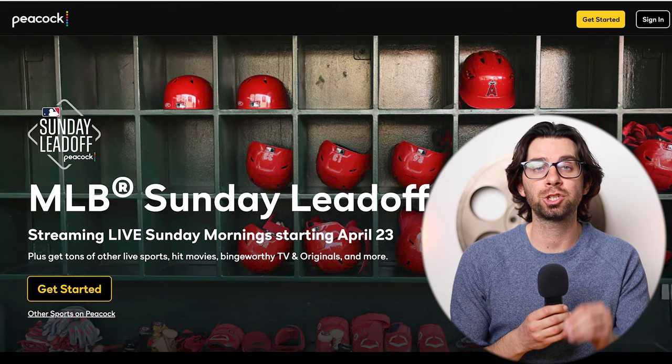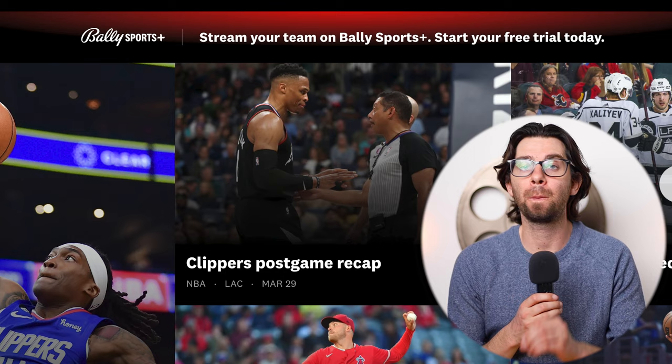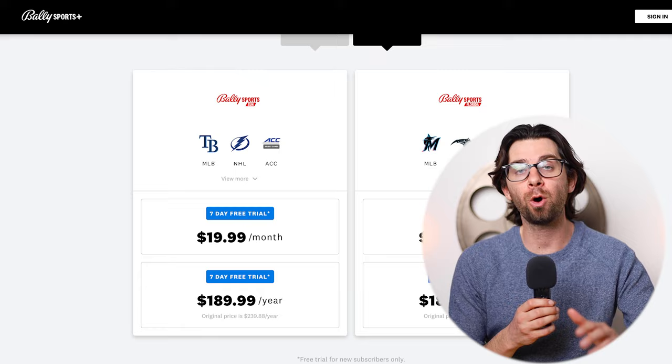If you live in the same city as your favorite team, most likely — if you are any of these 19 teams — you're going to need access to Bally Sports. Bally Sports is a subscription service that's $20 a month, and that gives you access to all the regional sports networks that air local games. So if you just want to watch your favorite local team, definitely check out Bally Sports.